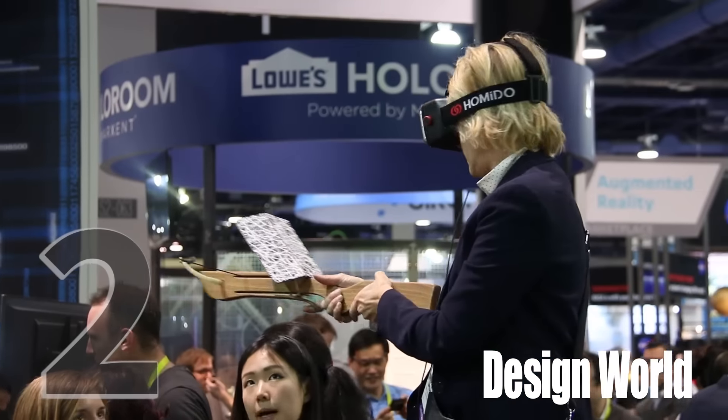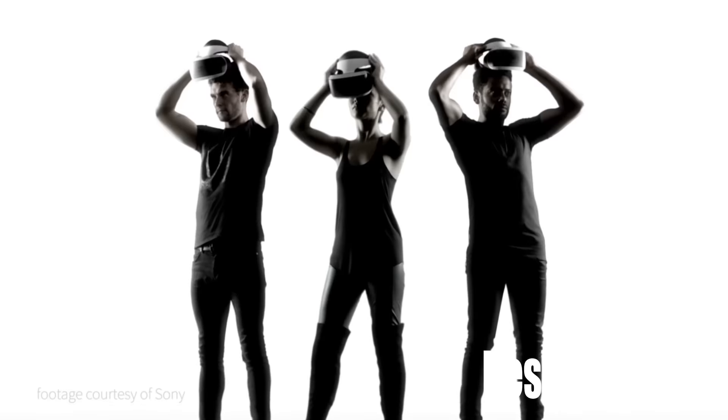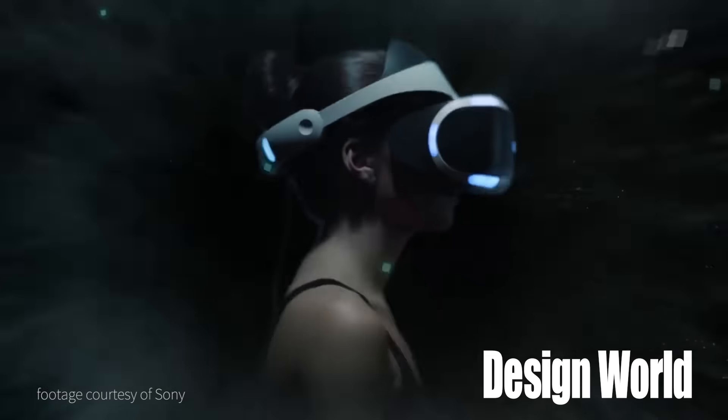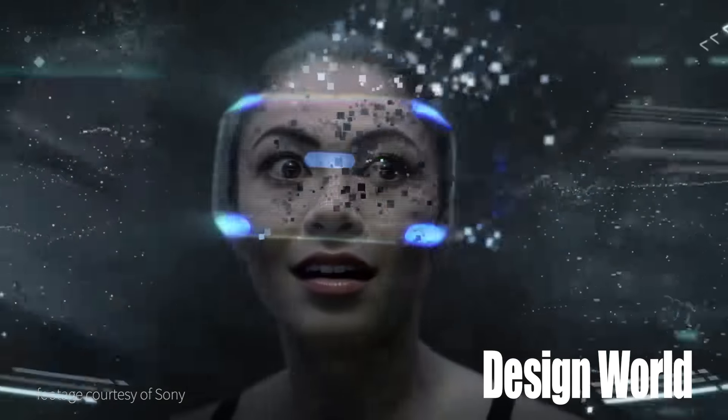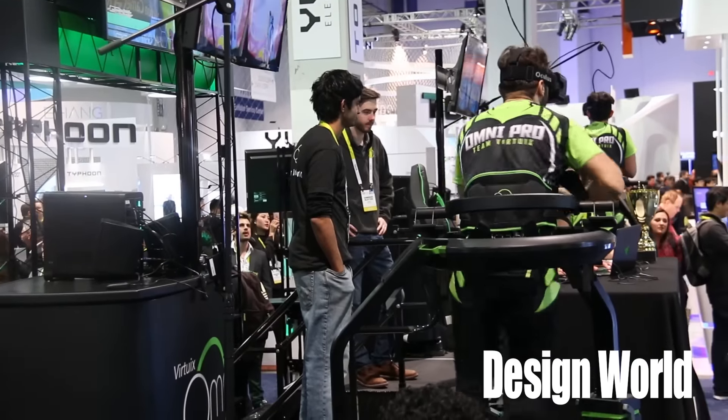Number two on the list is virtual reality technology, with Oculus, HTC, and Sony all having a major presence showcasing the Oculus Rift, HTC Vive, and PlayStation VR virtual reality systems.